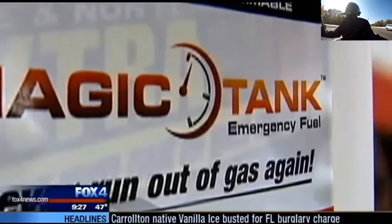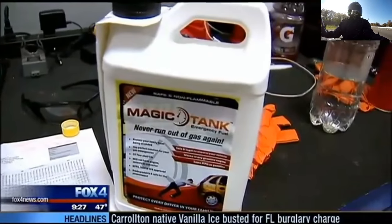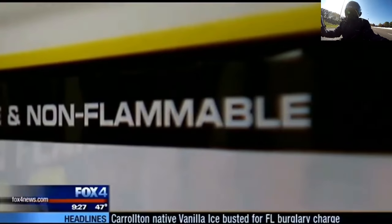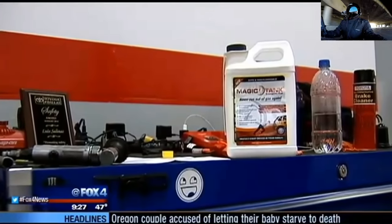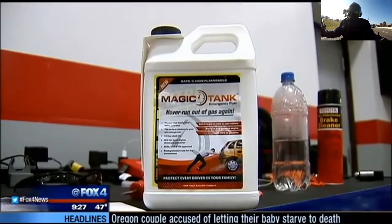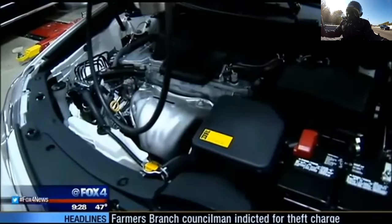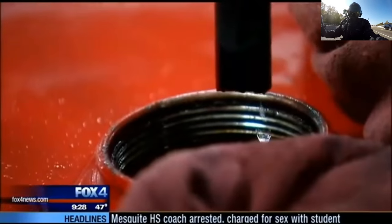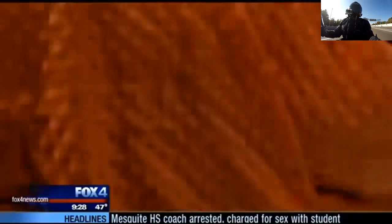Magic Tank is a gas alternative designed to fuel you up just enough to get you to a gas station. It's non-flammable and biodegradable, so it's safe to store on board, and it has a 10-year shelf life. At about $20 for a half gallon — will it work? If the engine is still warm, it's way easier to start the vehicle. Ours is warm but dead — all the gas is gone. Nothing should start right now besides gasoline or possibly this product.